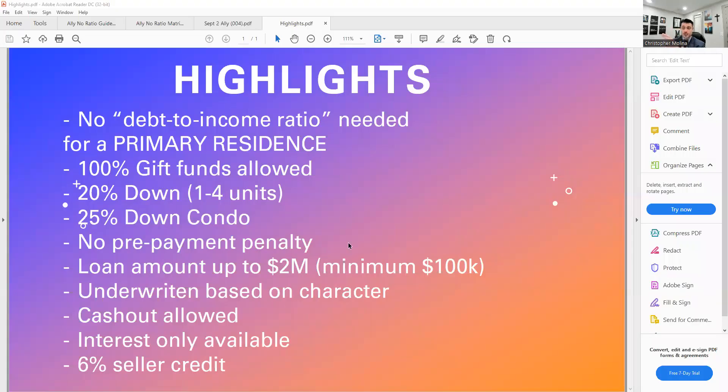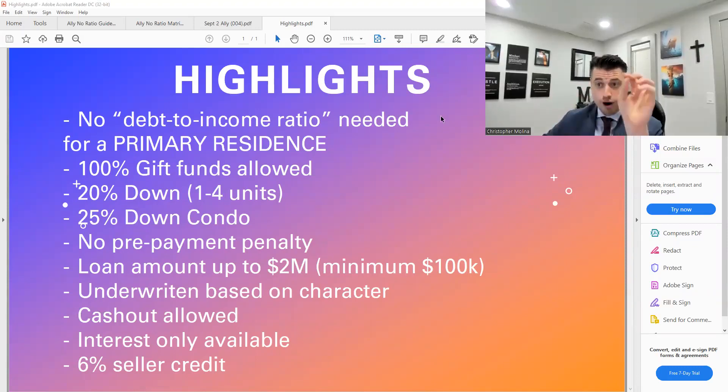No debt-to-income ratio for a primary residence. Prior to this, in order to do a no debt-to-income ratio product, you needed to be buying an investment property. Now you can do it for a primary residence. The beauty of that is it's priced as a primary residence instead of being priced as an investment property, which has a 2.125% risk-based price adjustment. The rates are higher for investment properties, so the rate is a lot better on this product.